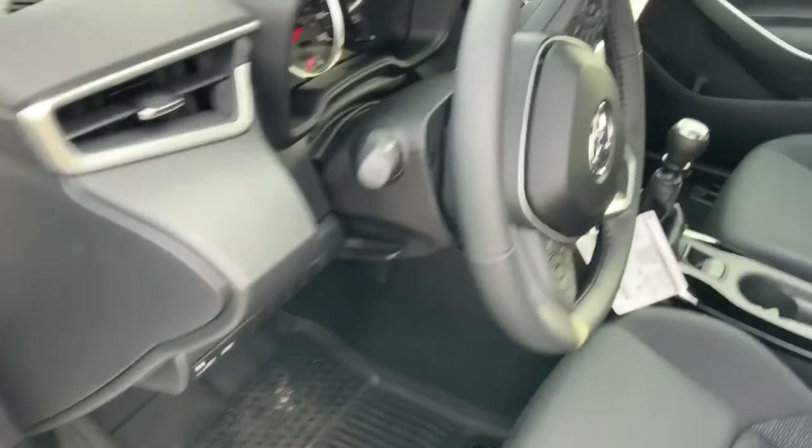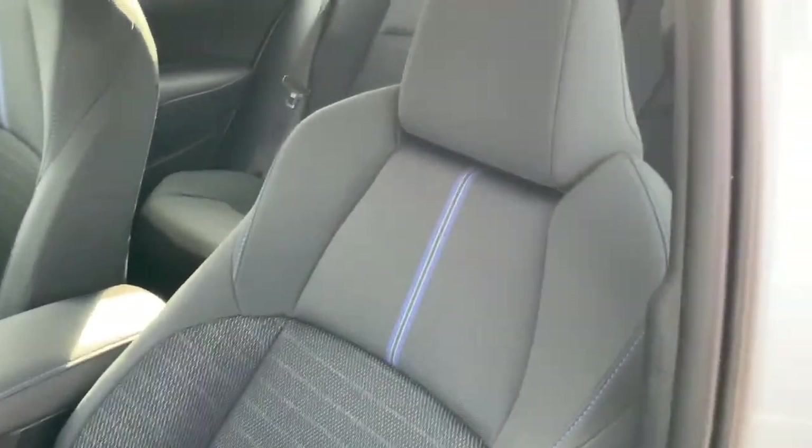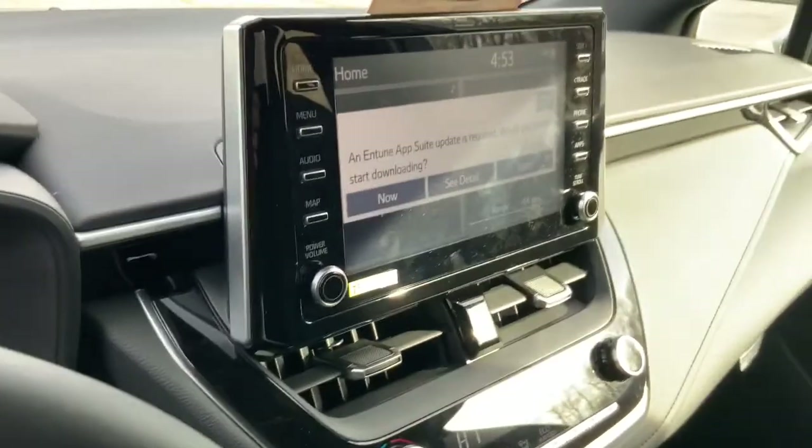All-weather mats all around. Here's a look at the steering wheel and the dashboard. These nice seats with the blue trim on them. The sport seats also on the passenger side. Here is your infotainment.